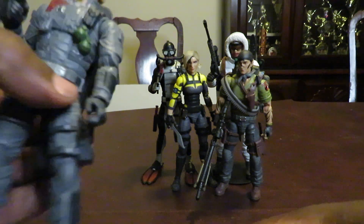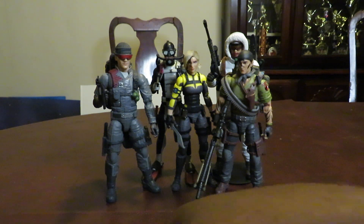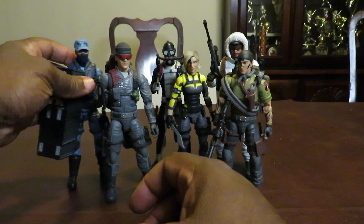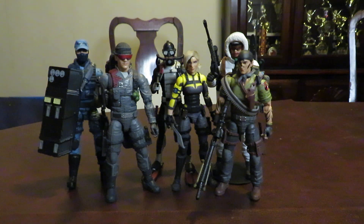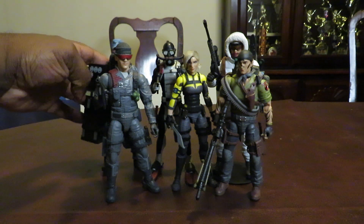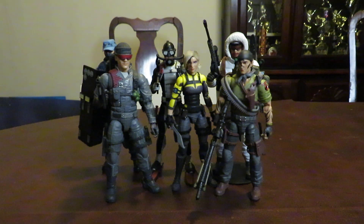Number five is a tie between Low Light and Shockwave. That's my list — thanks for watching! Stay tuned for more lists. Hit like and subscribe if you haven't already, and until next time: don't support scalpers, stop making army builders store exclusives. Peace!